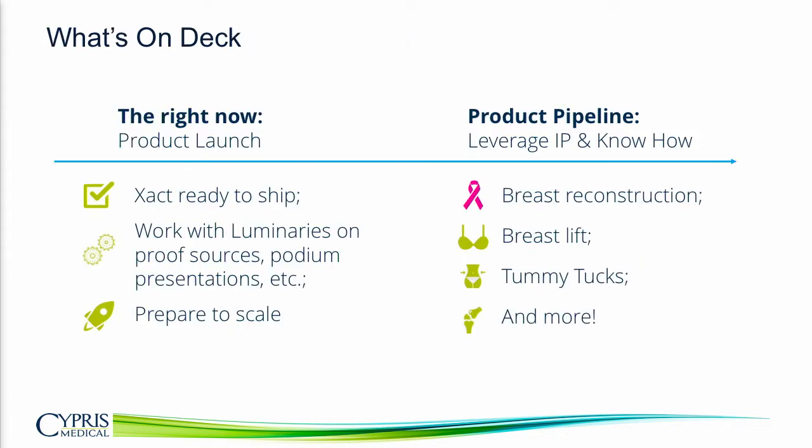So what's next? First, we're going to execute on the launch of the device — we'll be shipping devices commercially starting after ASAPS. In the next several months, we're going to work with our luminaries to define training requirements and do additional studies, and we're going to prepare our company to grow starting in 2020.